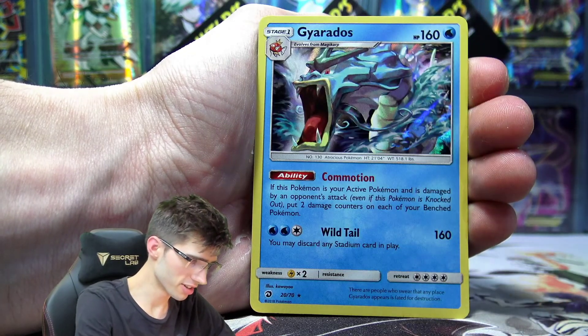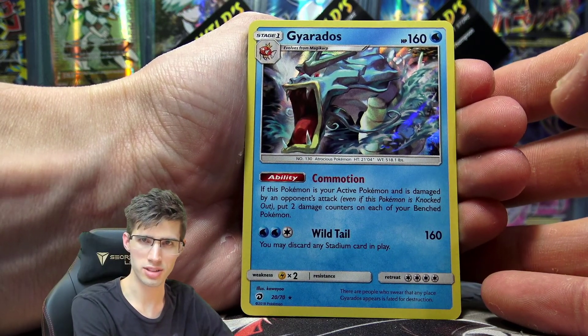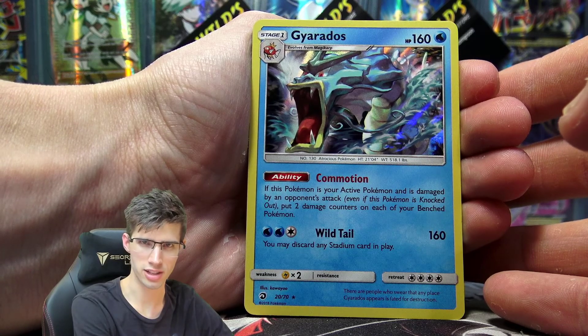Got a Snorlax Reverse Holo. And just a Gyarados Holo Rare — it's got 160 HP with Commotion and Wild Tail. Kind of crazy looking art on that Gyarados there, like a dopey looking face, huge mouth.